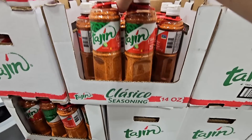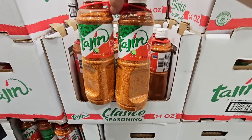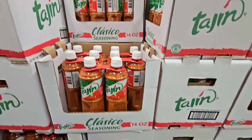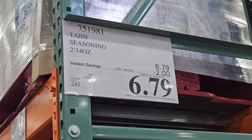The Tajín seasoning — the chili lime flavor is so good. You're getting two good-sized bottles, each 14 ounces, for $6.79. They have a lot of them in stock. This sale is going on till the 20th of August, so you definitely have some time on that one.